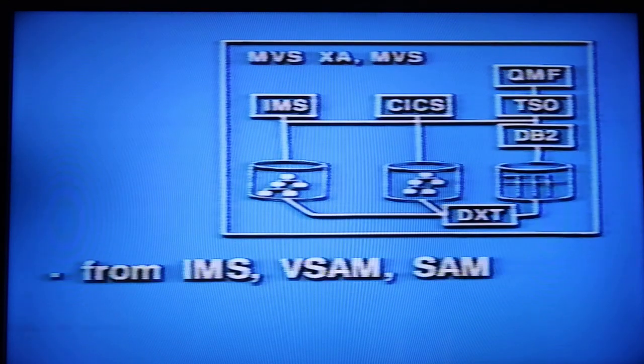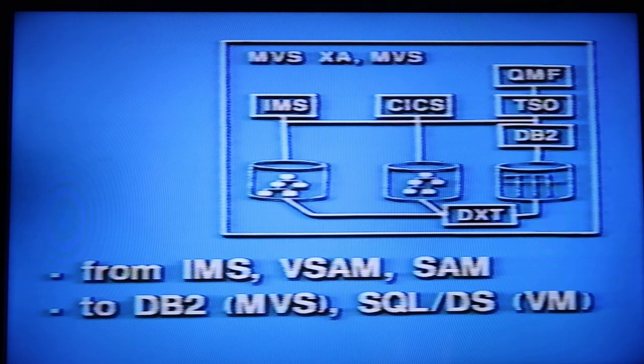The third product, Data Extract, lets you take selected operational data from IMS databases, VSAM, or sequential files and format it for relational databases. These three products improve the productivity of both programmers and non-programmers alike. They let you put your applications on the system that best balances performance, application development time, query capability, and end user access.